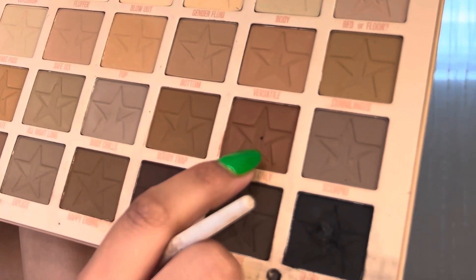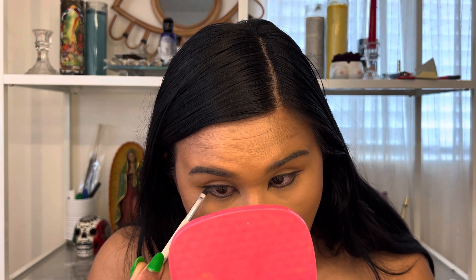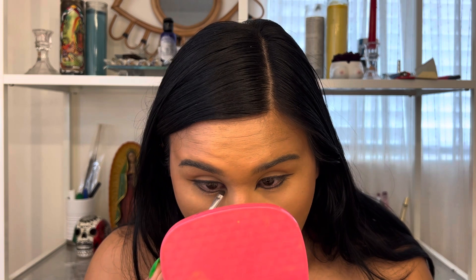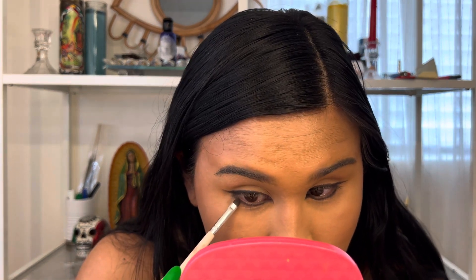Then I'm gonna take Invitation Only, which is kind of a neutral brown — I'm not great with colors, but it's like a me-color, you know? I'm just blending it out so it has a nice transition.